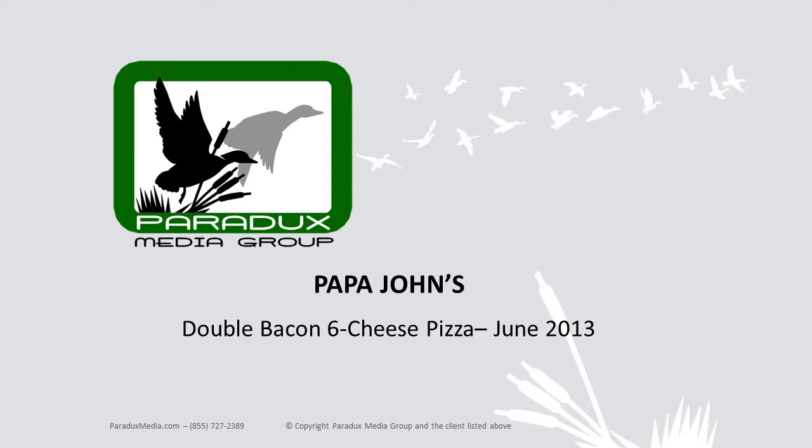Your local Papa John's is bringing back the Double Bacon Six Cheese Pizza. It starts with the Papa John's Always Fresh, Never Frozen Crust, covered with fresh tomato sauce, topped with hickory smoked bacon and julienne-cut Canadian bacon.